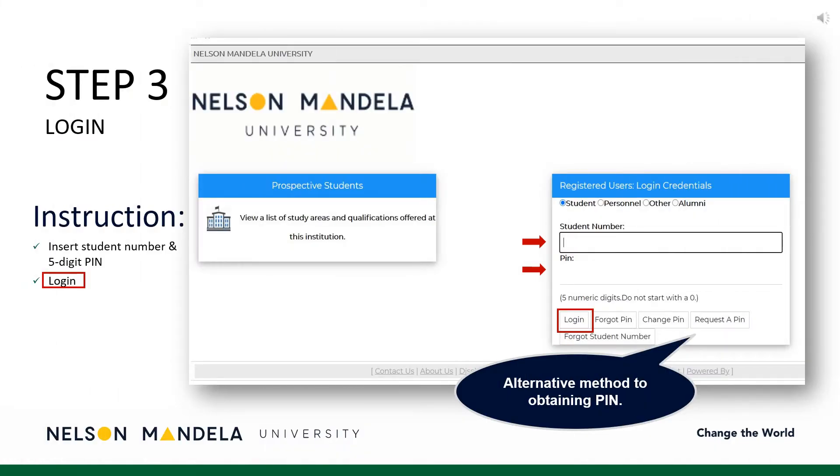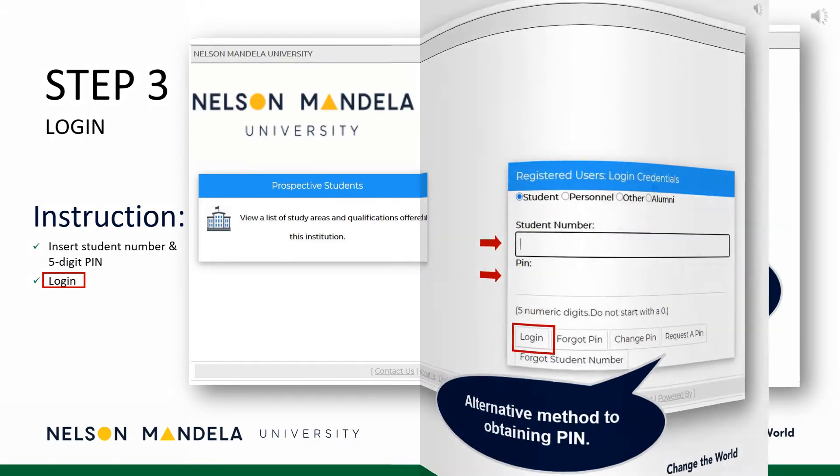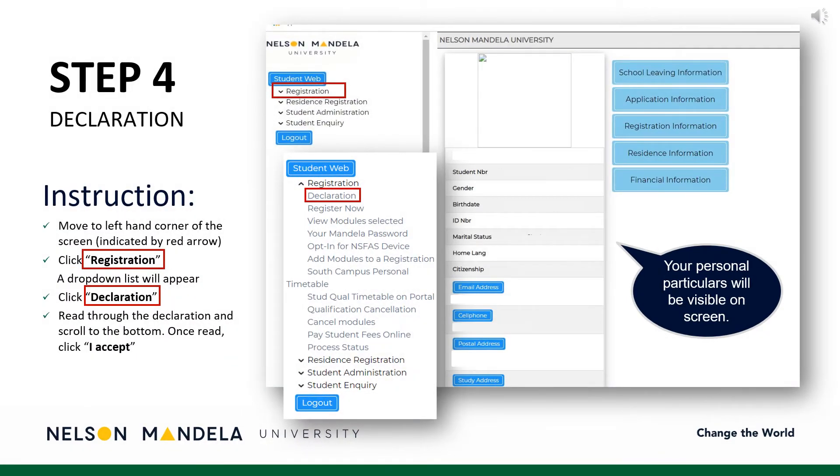Step 3: Make use of your student number and the five-digit PIN to access the registration portal. Step 4: On the right-hand side of your screen, your personal particulars will reflect, and on the left, the steps to registering for your first year. Navigate to registration on the drop-down panel. Proceed to scroll, clicking DECLARATION. Once read, click I ACCEPT.